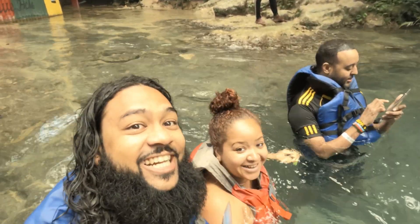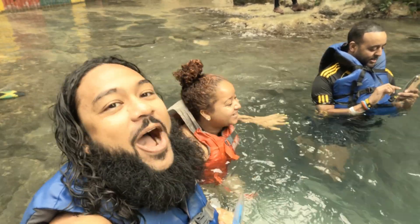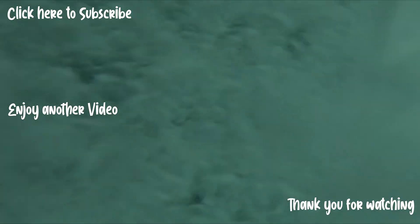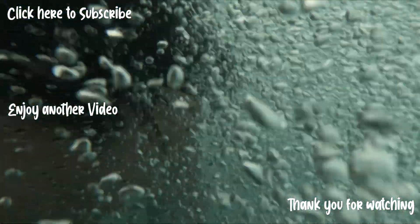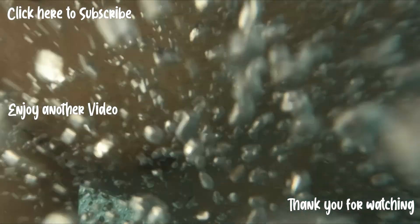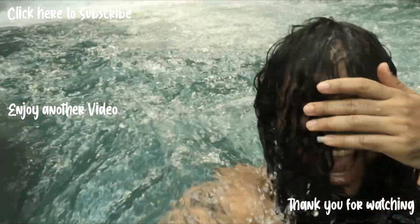Jay finally came in. Wow, it took a lot of courage to get in here. I love water, but I'm so afraid of water. Woo!